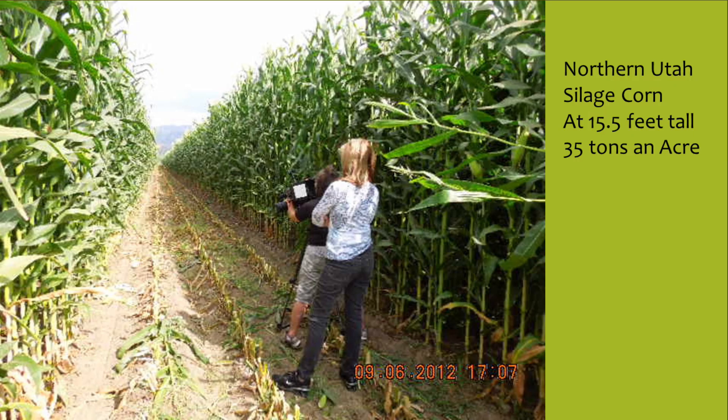This was a corn field in northern Utah, taken in 2012. The corn was 15 and a half feet tall, averaged over 35 tons to the acre. And this, again, was a biological program with stabilized phosphate. All of the neighboring fields where corn was grown were in the 8 to 10 foot tall range.